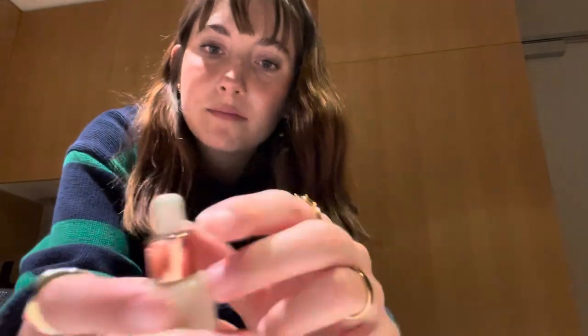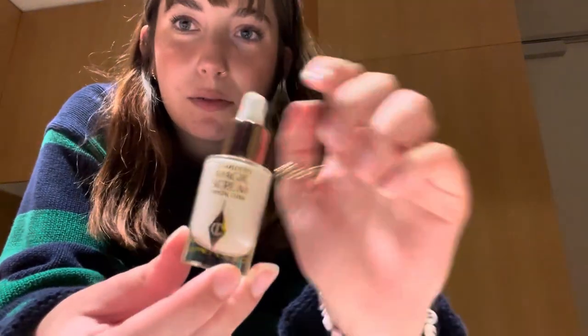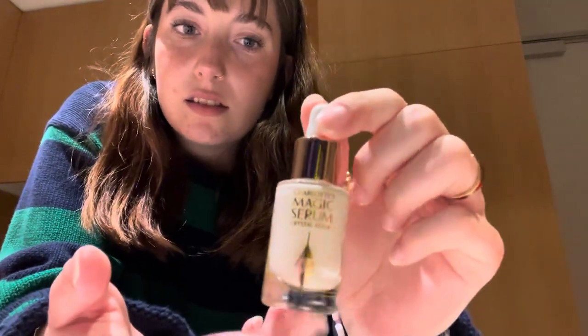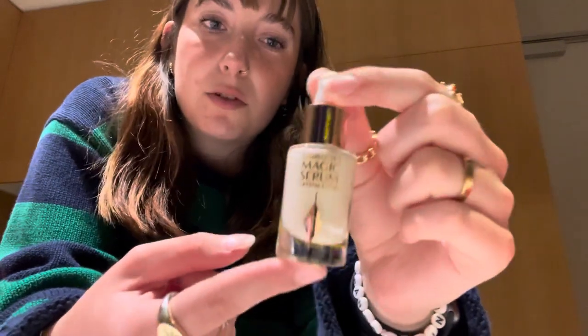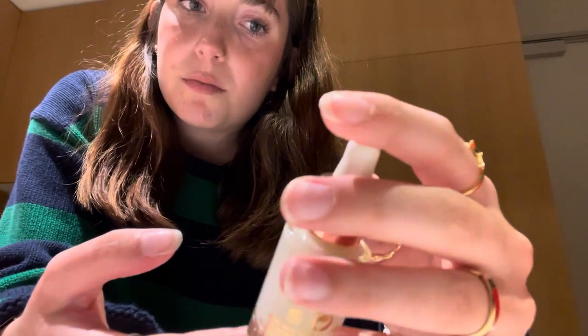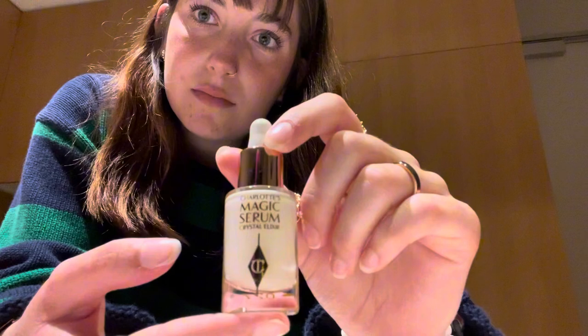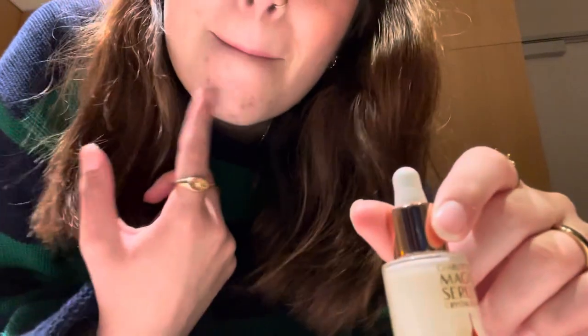And then I got more Charlotte Tilbury stuff — I got a little Magic Serum, which I've heard mixed reviews about. I've heard that it does make your skin look really good before you even put makeup on, makes you look all shiny, which is what we want. But some people say that it makes them break out, so hopefully it doesn't, because as we can see, I'm a bit prone to acne.